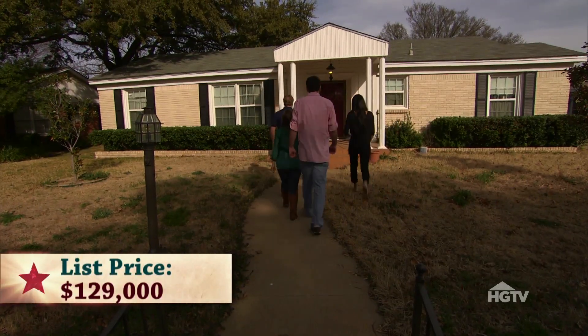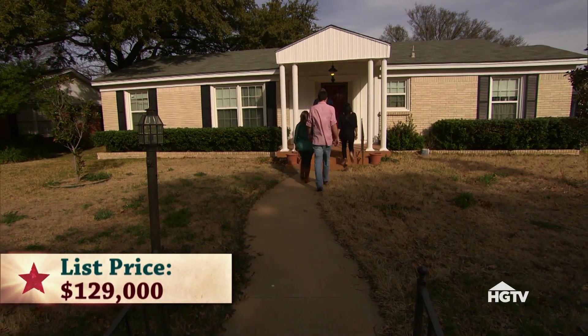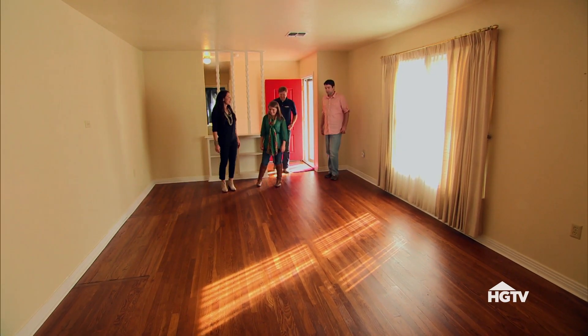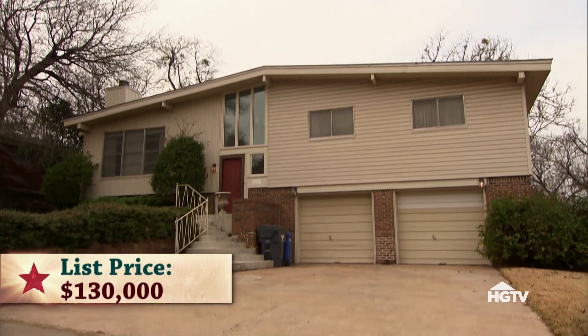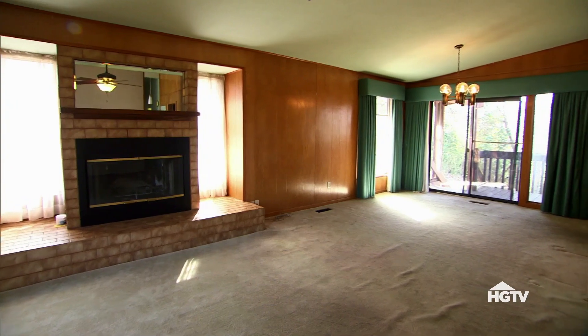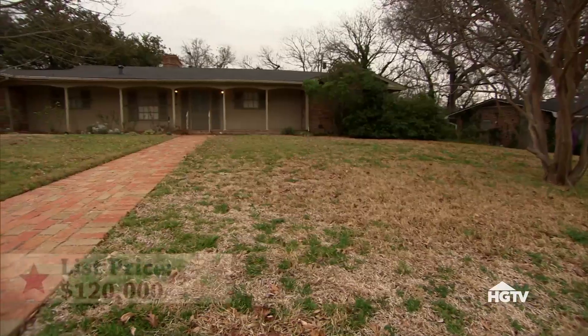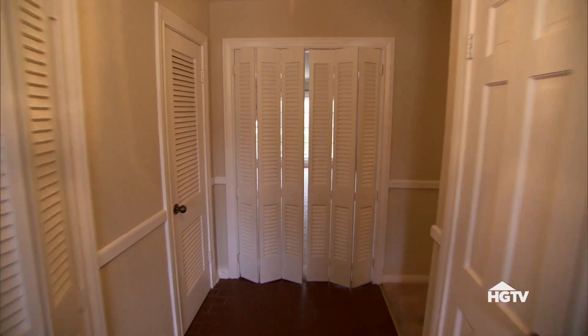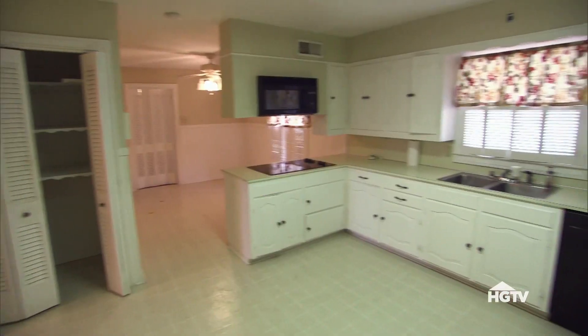Andrew and Rachel had three houses to choose from. We showed them a really sweet, traditional house — really stately on the outside, good square feet. Then we showed them a house that's very modern and retro, which would be a risky one for them to go with, since it's definitely not your standard or typical Waco home. We also showed them one house that had a lot of character and a lot of doors. With the amount they had in their budget, I feel like we could do a lot and make a big difference.